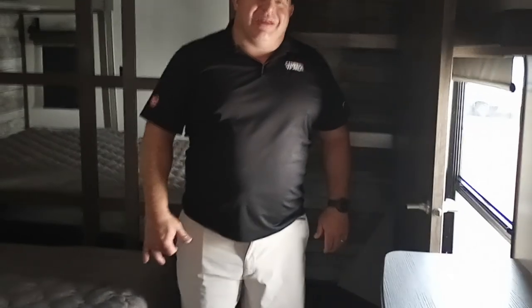Alright, this is Bill here at Camping World. This is a Cougar 368 MBI. Just come find me — we'll get you camping. Talk to you soon, bye-bye.